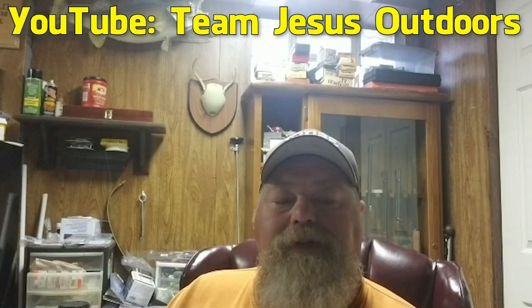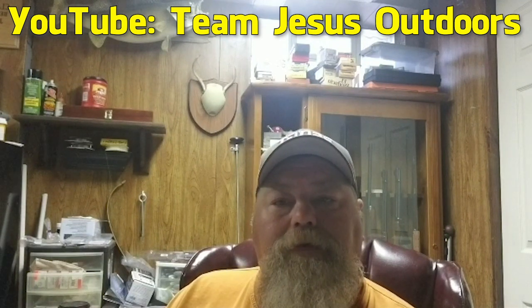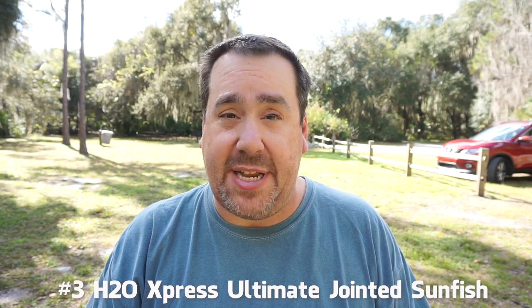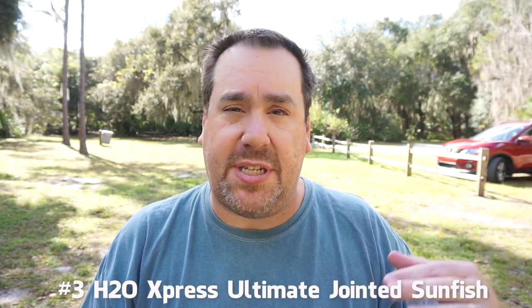Hey friends, Big JC here from Team Jesus Outdoors. The Fish in Florida Radio boys are doing this top 10 lure review of 2019. They spent so much time yapping that I'm not sure how they spent enough hours on the water to review 10 lures in 2019, but Steve says they did. Fish in Florida Radio lure number three for 2019 is the H2O Express Ultimate Swimbait. At number three — and all these people that have helped me out and sent their intros, please go check them out. You'll find their descriptions in the link below, and there'll also be descriptions on all the products.